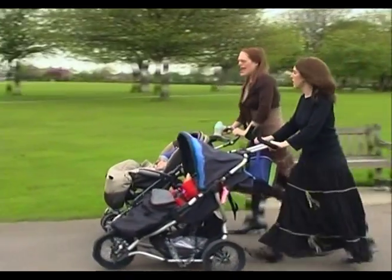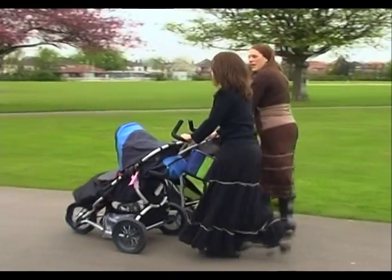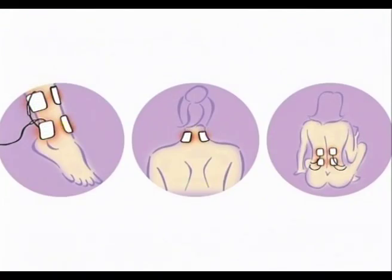Can I use Baby Care TENS after my birth? Yes, Baby Care TENS can be used for backache, shoulder pain, afterpain and many other painful conditions, including pain after a caesarean section.